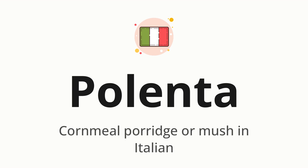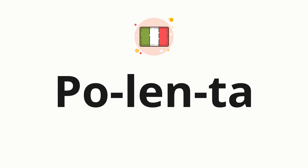Let's say it all together. Polenta. One more time. Polenta. Now, let's split the word into syllables, and then pronounce each syllable one by one. Polenta.